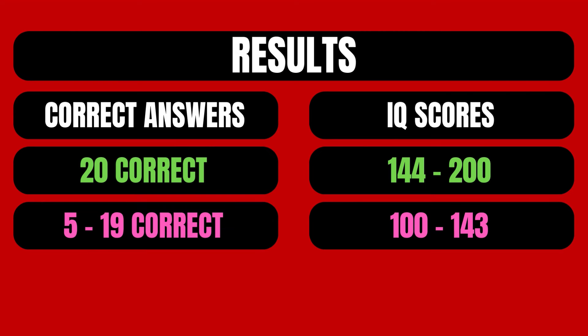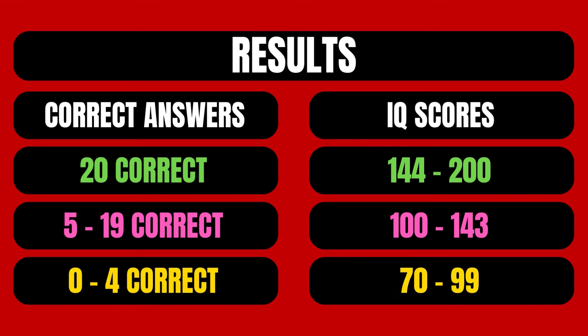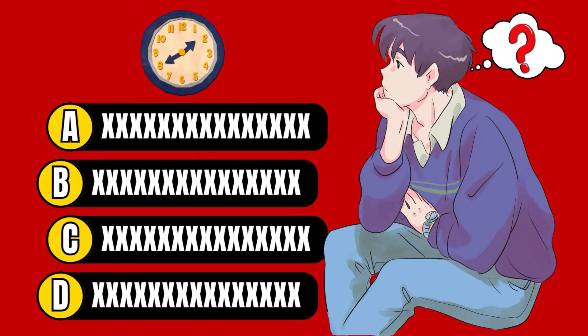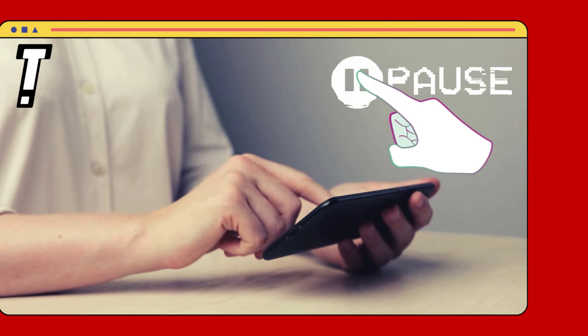If you answer between 5 and 19 questions correctly, your Intelligence Quotient is between 100 and 143 points, indicating above average intelligence. However, if you answer fewer than 4 questions correctly, your Intelligence Quotient score is between 70 and 99 points, indicating below average intelligence. While answering the questions, if you need more time to think, feel free to pause the video. That being said, let's begin.